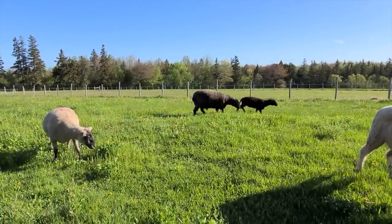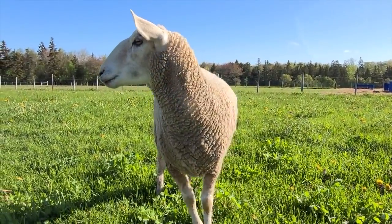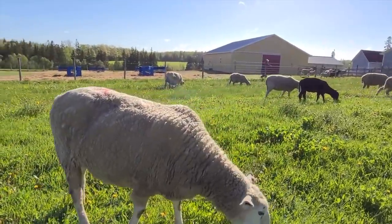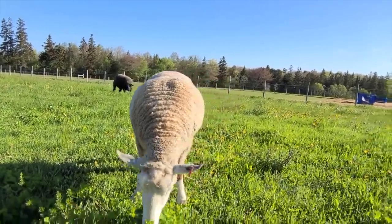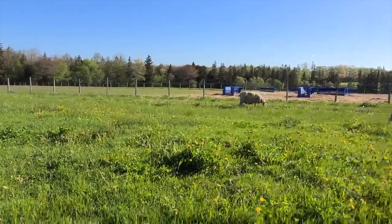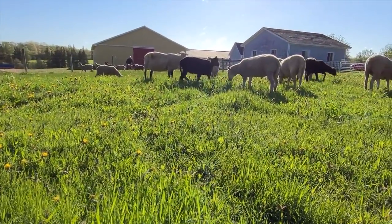It's dandelion season here, and 'No Mow May' is a big deal. You're not supposed to mow your fields or yards in May because dandelions and early flowers are the first food of the season for bees — as far as bees are concerned, they're flowers, not weeds. So we haven't mowed our yard or pastures at all.